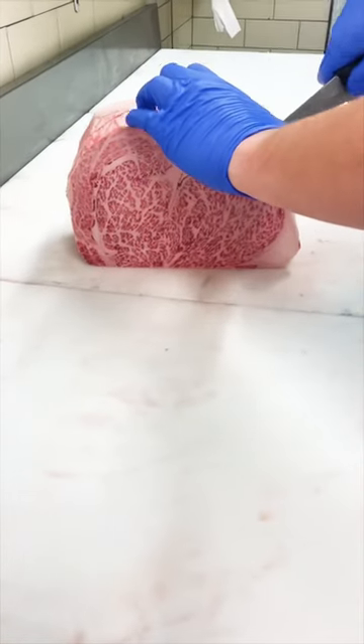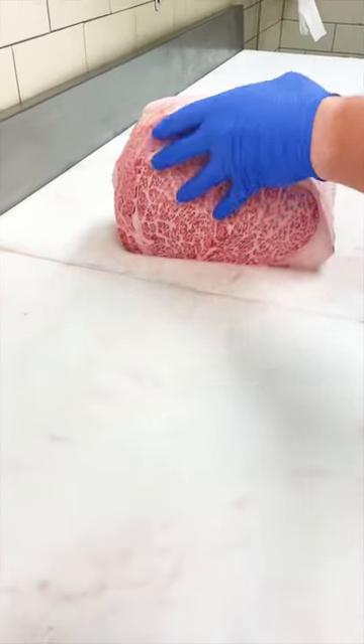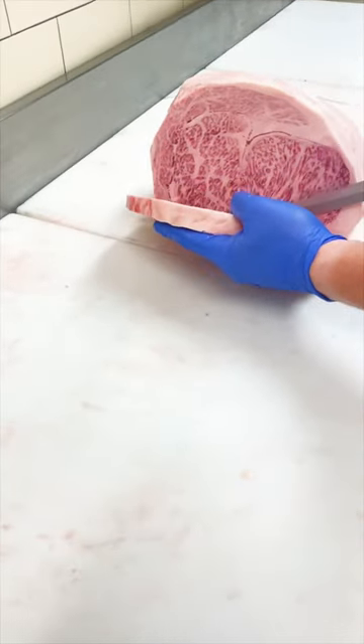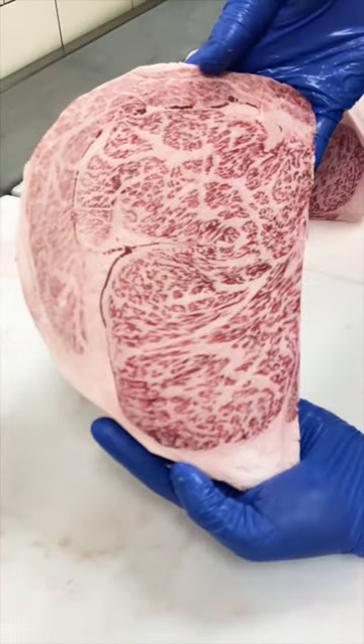Finally, we're looking at a full blood Japanese Wagyu A5 BMS 12 ribeye. This is the highest grade of marbling given in the entire world. If this was graded in the United States, however, it would just be USDA Prime, because that is the highest grade you can get.